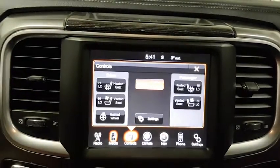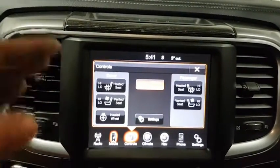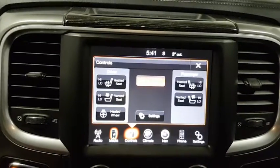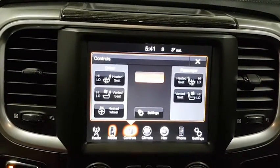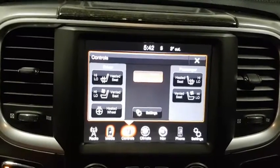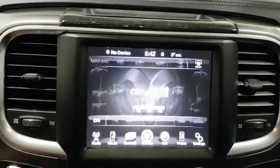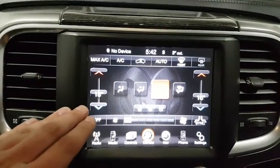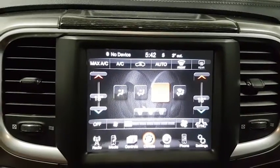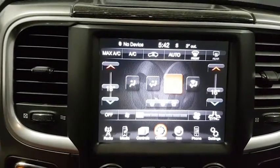Going over to the climate controls — this one does have heated seats and ventilated seats. In the winter you can keep your seat warmers on, and in the summer you can keep your ventilated seats on, so great features for the driver and the passenger. You do have all your driver settings and passenger settings — it is a dual climate control, so there will not be any fighting over what temperature it will be at.